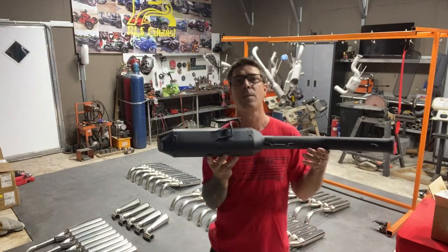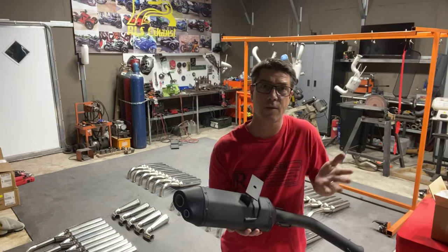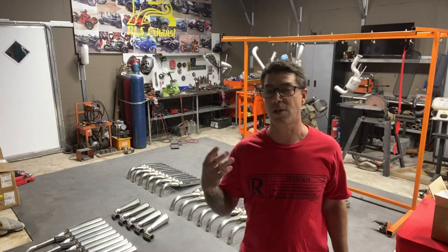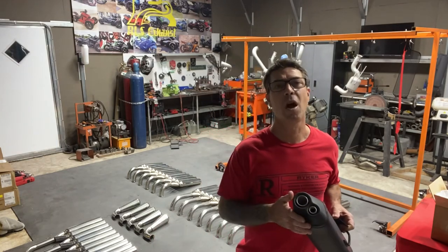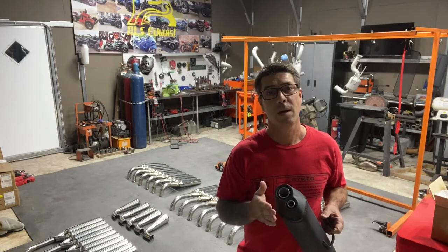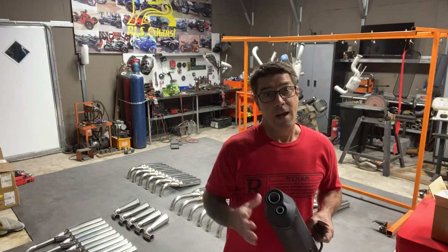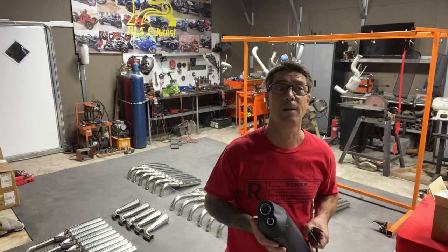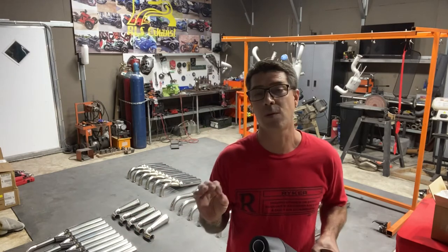I don't have a name on it yet — haven't named it, don't know what to call it. What do you think? Give me a name. If I pick your name, you get this exhaust for free — we'll send it to you in the mail. I'm just looking for the coolest name. Put in the effort, make a comment, like the video, tell me what you think it should be called and why. Put that in the comment and maybe you'll be lucky enough to win. One winner — I pick your name, you got it.